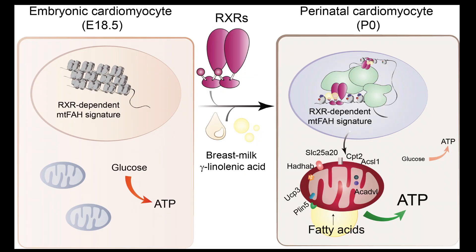Bioenergetic regulation is essential to sustain cardiac function and homeostasis during adulthood. Indeed, many cardiomyopathies are caused by primary metabolic disarrangement. Our study shows that the GLA-RxR axis is essential to ensure adequate metabolic programming in cardiomyocytes. Thus, it would be interesting to explore whether GLA-RxR activation could be a feasible therapeutic approach against metabolic cardiomyopathies.